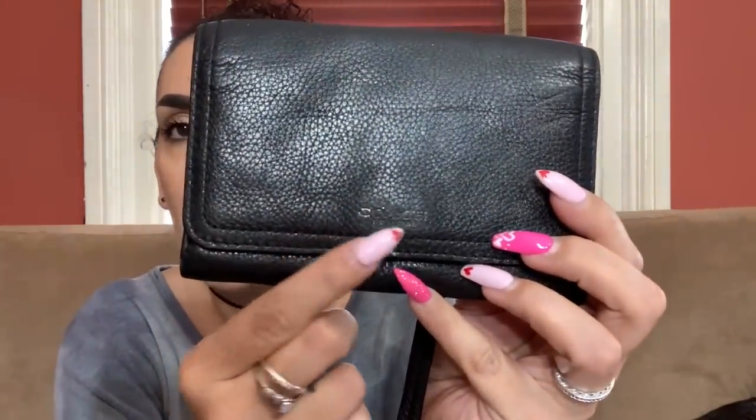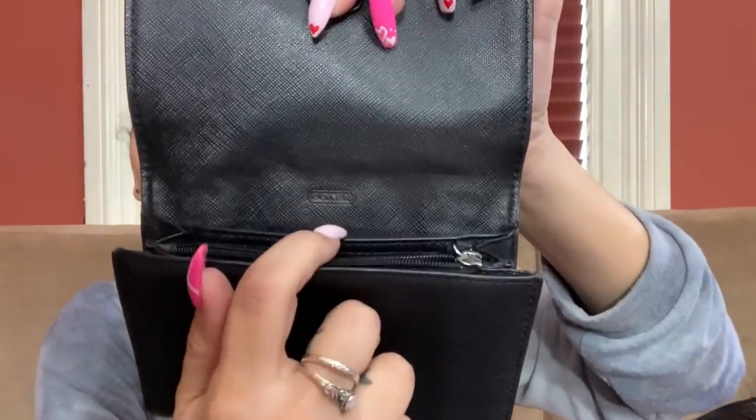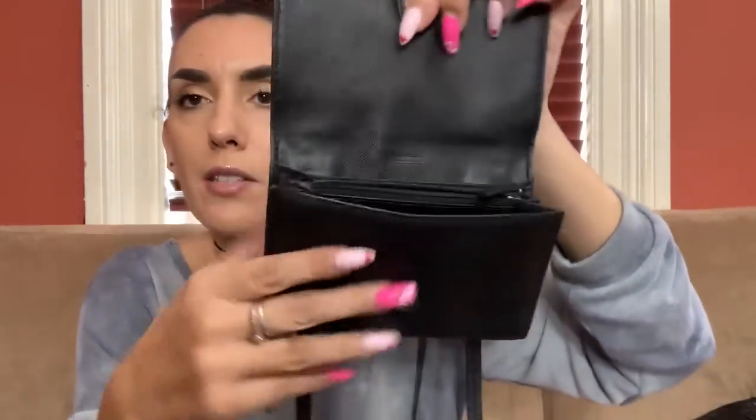Also from the ThredUp box in the last video — a little wallet crossbody bag Coach. It's in really great condition except the Coach logo is rubbed off right there. It has a little pocket in the back and opens up like a little wallet with the Coach branding and lots of little compartments inside. Really excellent condition on the inside. I'm only going to do 15 bucks on this.